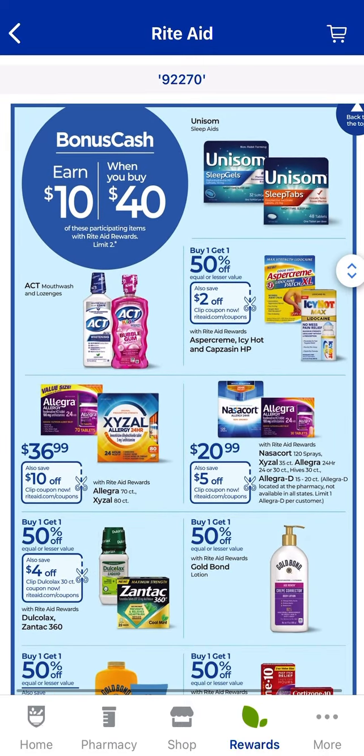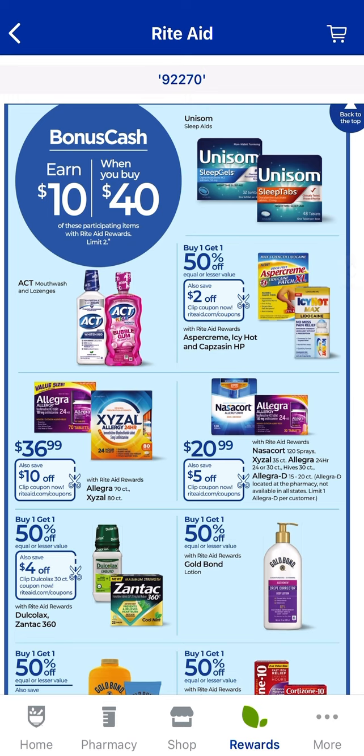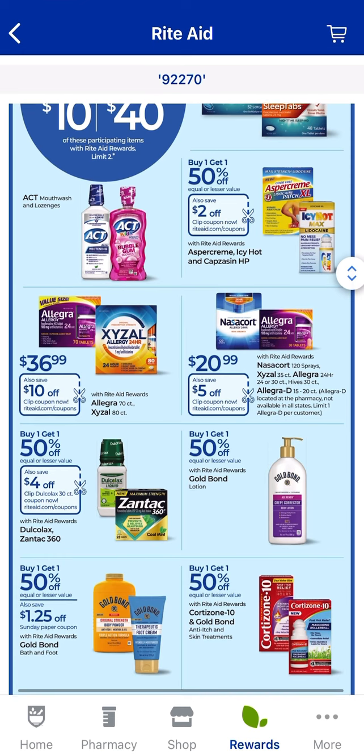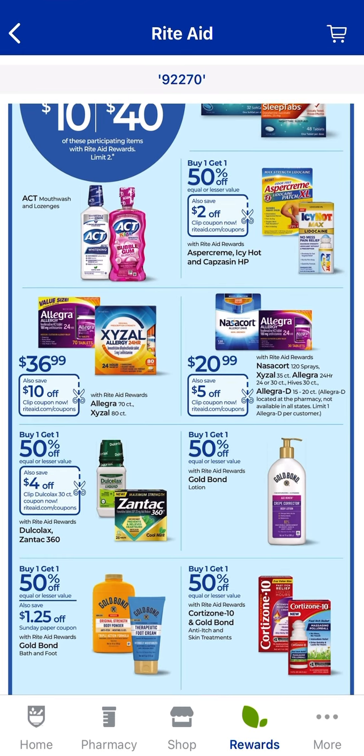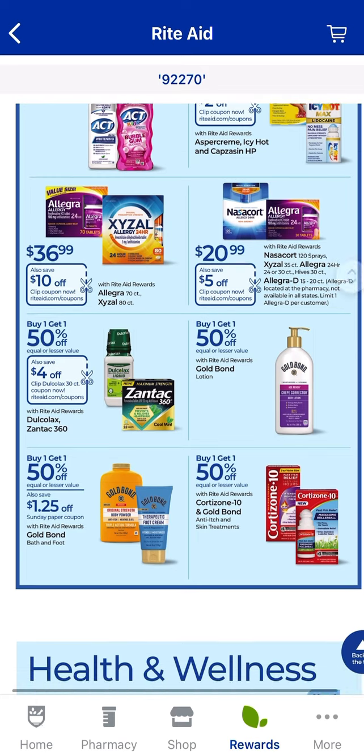You can mix and match — if you spend $40 on all of these products, you earn $10 back. These types of deals are really great, especially when we have a booster that matches it. Let me name off the brand names: Unisum, Aspercreme, Icy Hot, Allegra, Xyzal, Nasacort, Dulcolax, Zantac, Gold Bond, and Cortisone 10. Do check for digital coupons, anything to print, and rebates. If you know you're going to get Gold Bond, check Ibotta to see if any Gold Bond rebates are there.